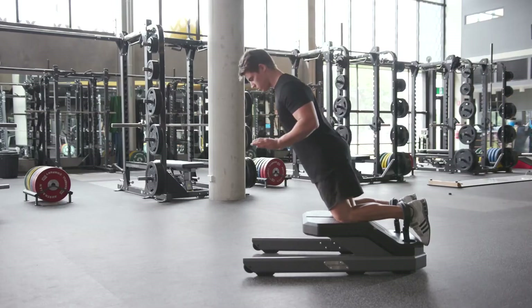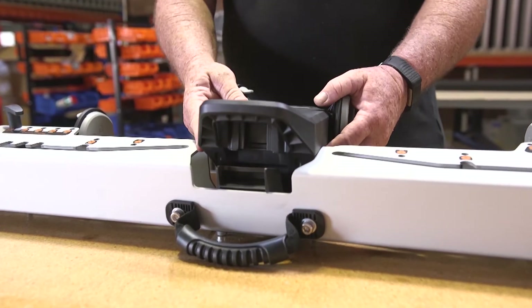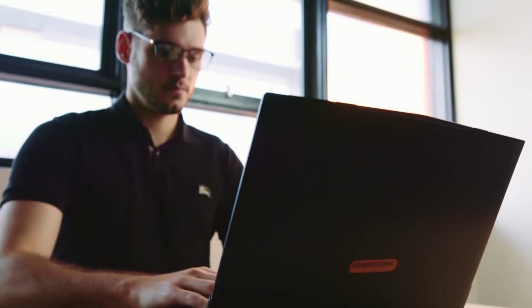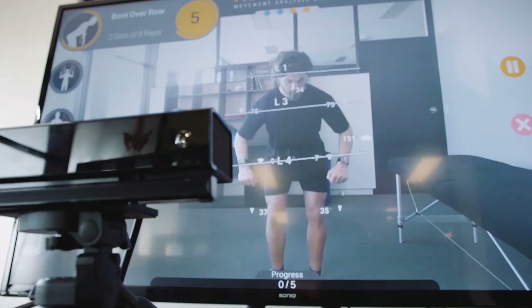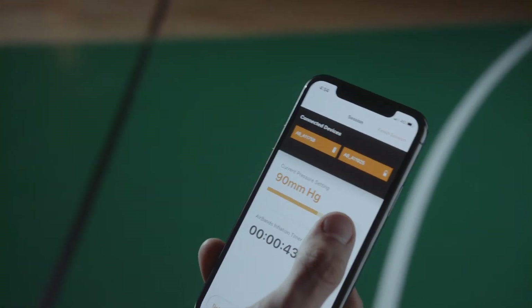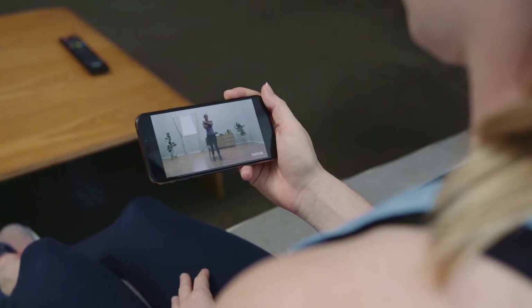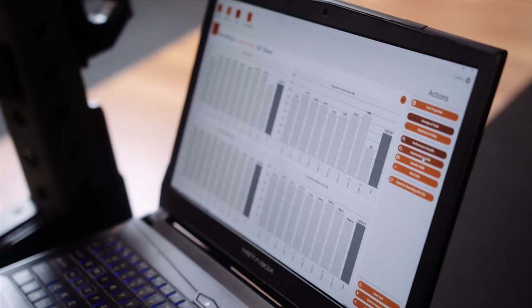In the past, sporting teams and clinics have relied largely on subjective analysis of strength and movement quality, while gold standard measurement equipment was confined to laboratories and hospitals due to cost, complexity and speed. The need for timely, reliable and accurate measurement has formed the core foundation of all VOLD products. With these factors in mind, VOLD systems have been designed to provide performance professionals and health practitioners with the right information for the right decision at the right time.